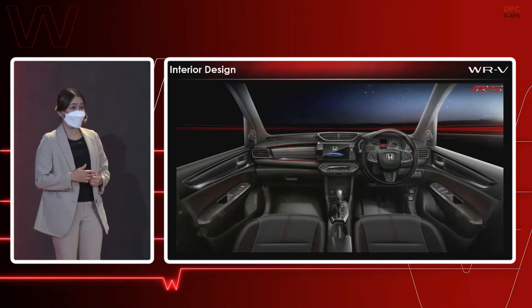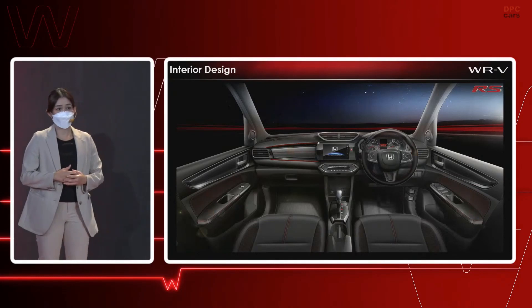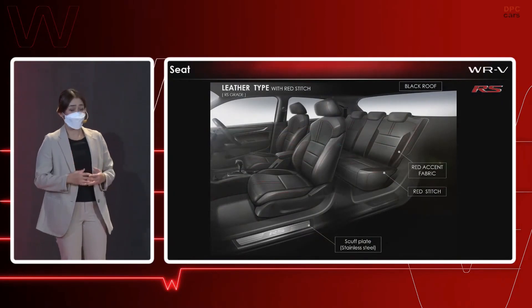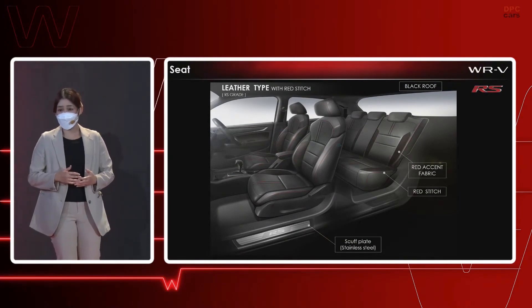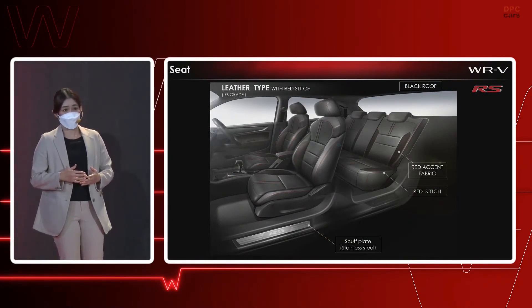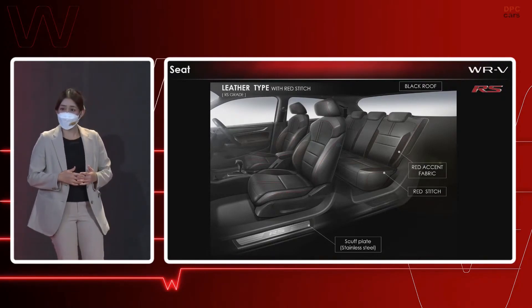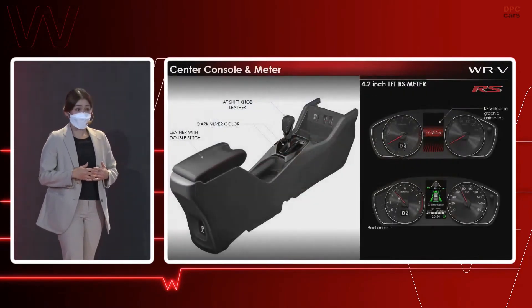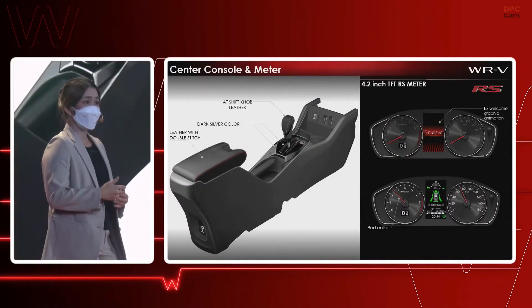Starting with a leather steering wheel, soft-touch exit panel, door lining, and armrest, as you can see here. The solidness is emphasized in the front seat shape to support the body. All seats apply black leather with fabric accent and red stitching, expressing a young and sporty image. To add more sportiness, stainless steel scuff plates with the RS logo are added at the front door side sill. The center console is also decorated with double red stitching.